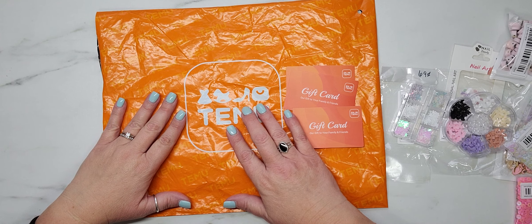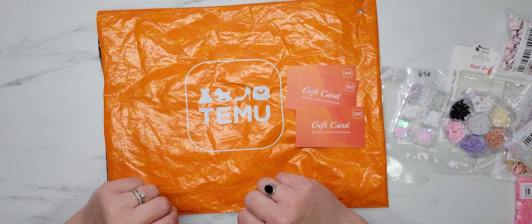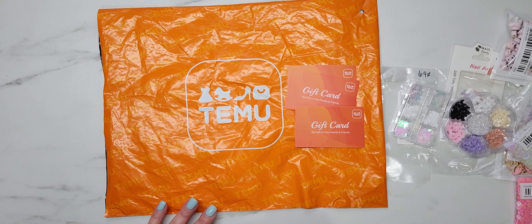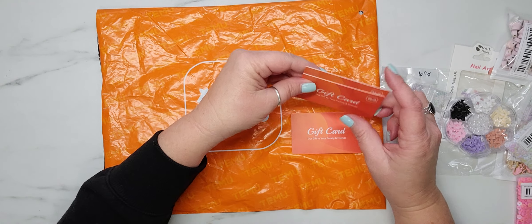The only difference between them and AliExpress, you guys — the big, huge difference that I noticed — this came in a week. A week, and it was free shipping on everything. I ordered this on November the 7th, and it was here yesterday the 14th, and we had a federal holiday in there on the 11th when the post office was closed. So I was super stoked about that.